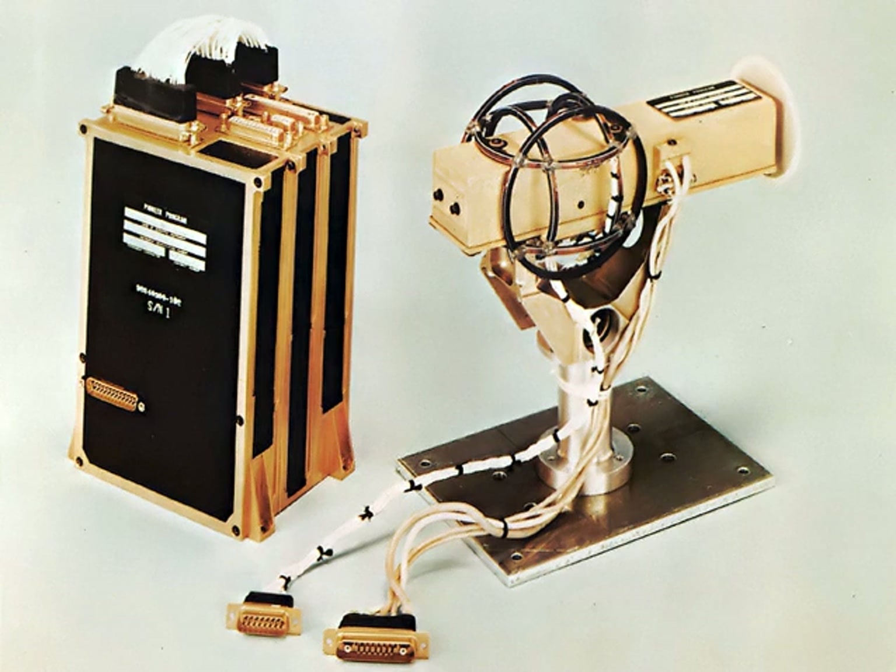Laboratory magnetometers measure the magnetization, also known as the magnetic moment, of a sample material. Unlike survey magnetometers, laboratory magnetometers require the sample to be placed inside the magnetometer, and often the temperature, magnetic field, and other parameters of the sample can be controlled.